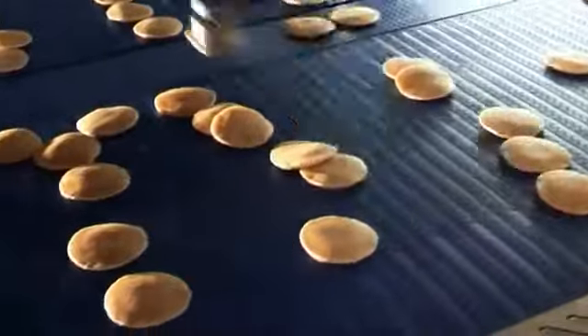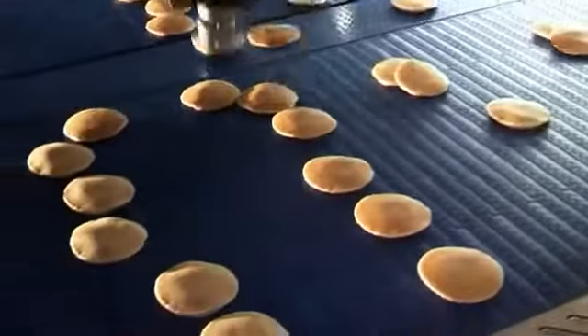RG Luma configured the vision software to recognize overlapping products to ensure the flex pickers are able to pick a product overlapped on top of another one.